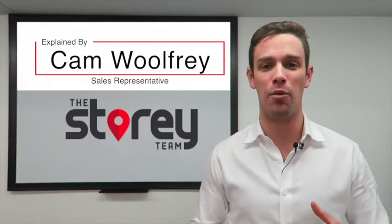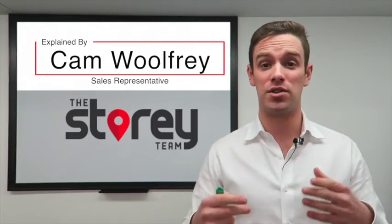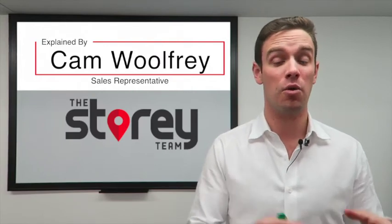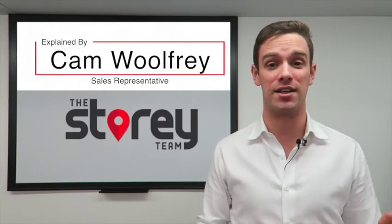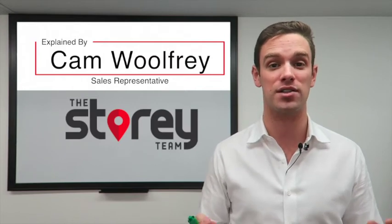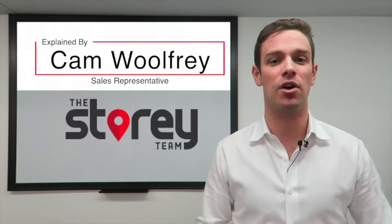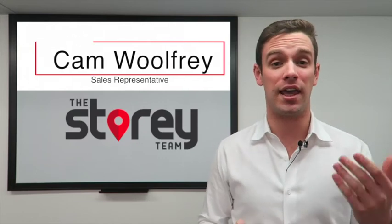I had a friend ask me the other day, 'Cam, why would I invest in real estate when it's only returning on average 7% over a 10-year period year over year, when the S&P 500 — an index of the 500 biggest companies on the New York Stock Exchange — is returning 11.1%?'